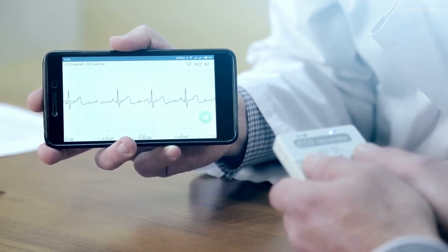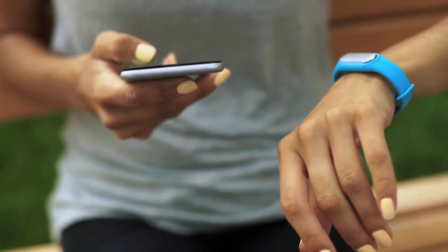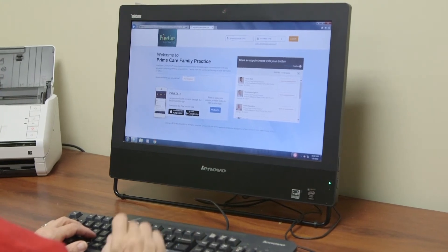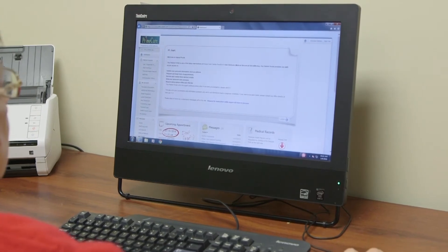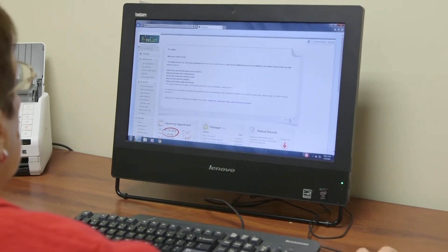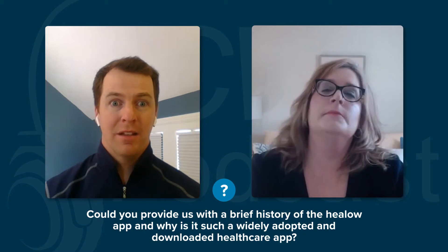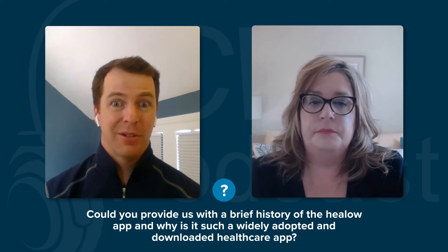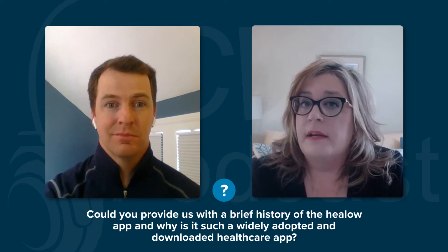It's pretty impressive how we can all stay connected and how beneficial it is in the healthcare space. eClinicalWorks, for many years, has offered the patient portal, which patients could log in and securely view their medical records online from their providers that use eClinicalWorks. A few years later, the Helo app was developed. Could you provide a brief history of the Helo app and why it's such a widely adopted and downloaded healthcare app? So the Helo app was first introduced and made available to all patients having a patient portal account back in January of 2013.